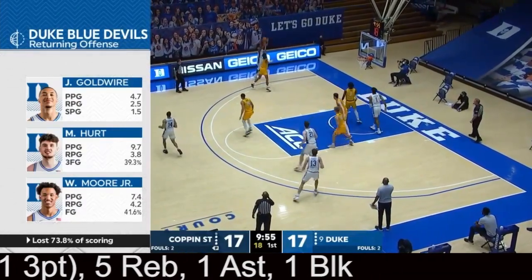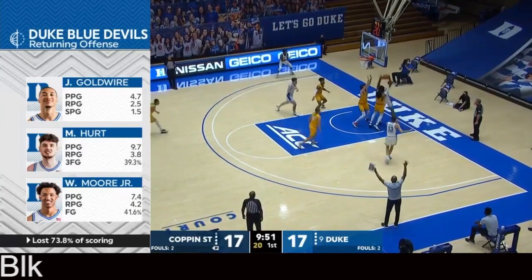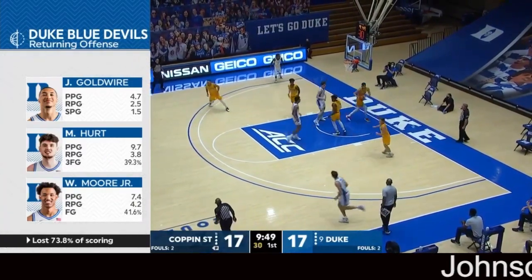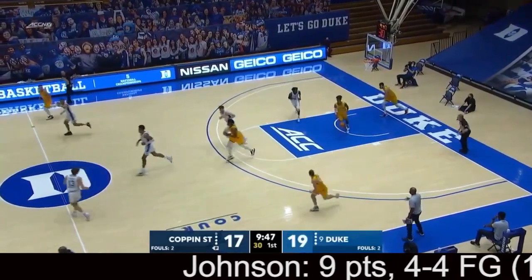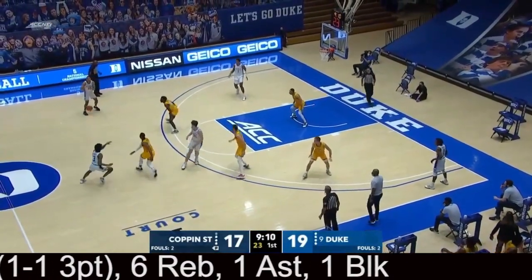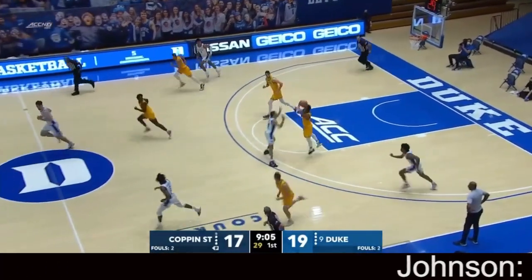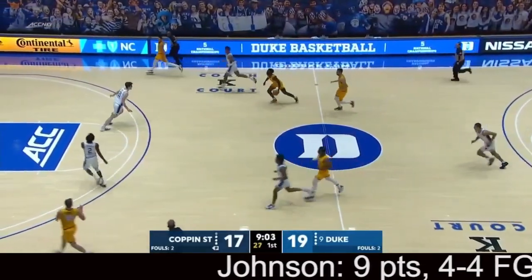Hurt kicks it out to Stewart, who made sure he was inbounds and lets loose with the three. Johnson inside using the big body — a nice, powerful finish for the freshman. What about this atmosphere is that you can hear your bench, where you couldn't with all the Cameron Crazies. Especially for the young guys, that can be very helpful.